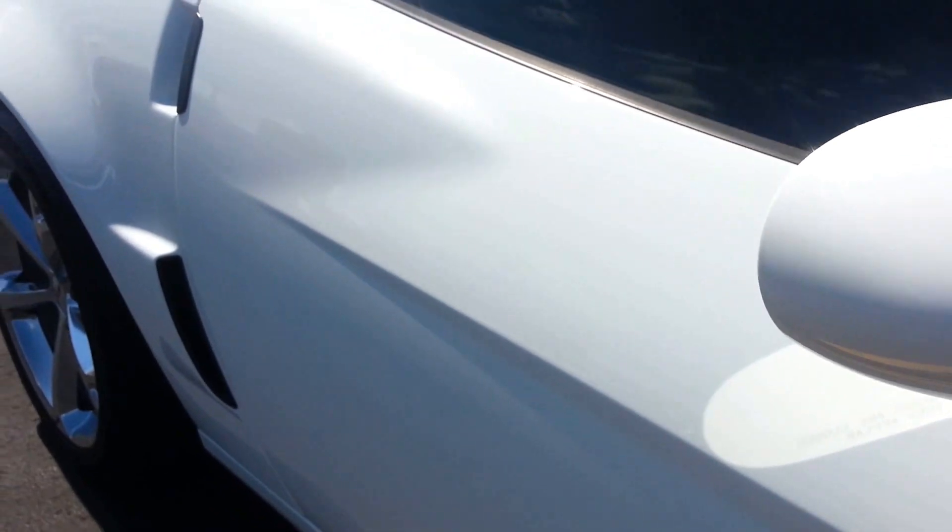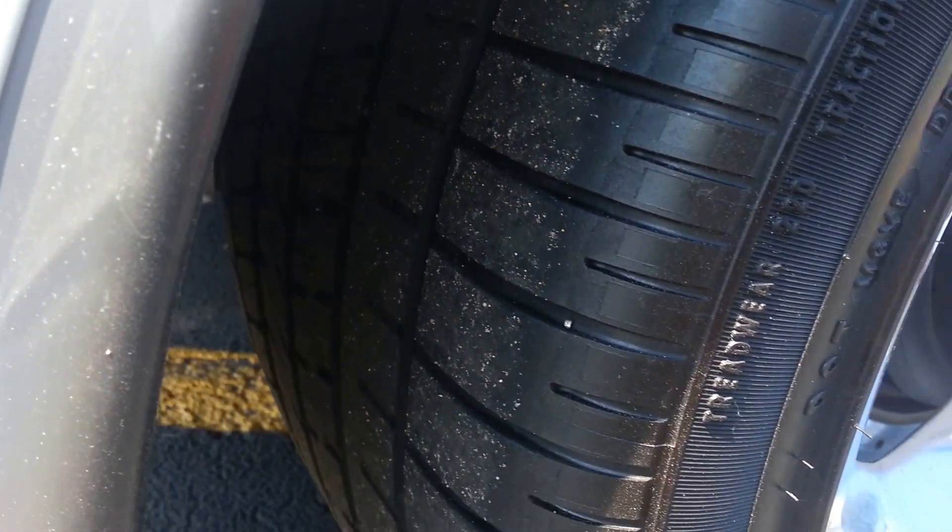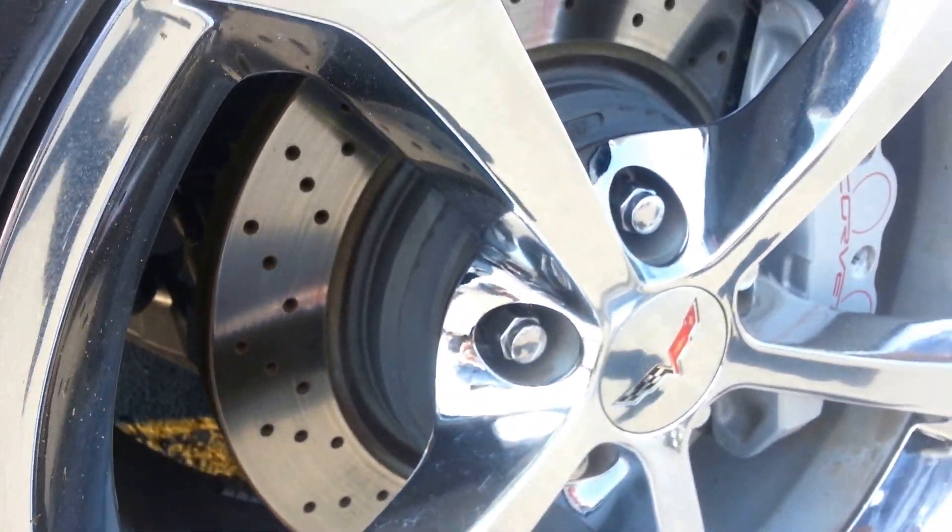Down this side of the car you can see it's very clean, no dents, no dings. Back tires have about a little under half the tread left, but are still in good condition. You can see it has the drilled rotors.